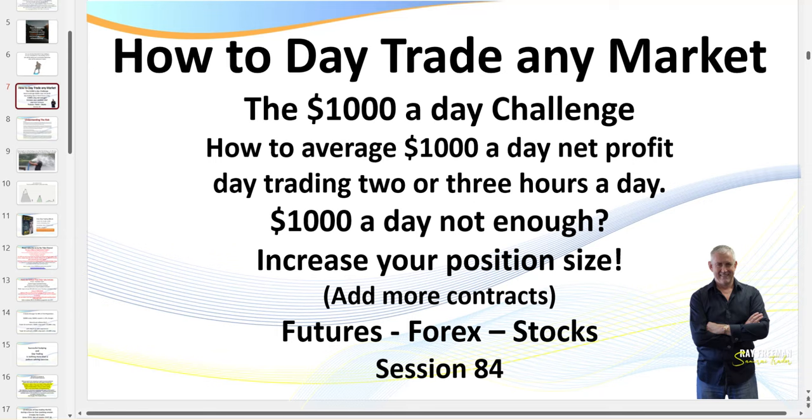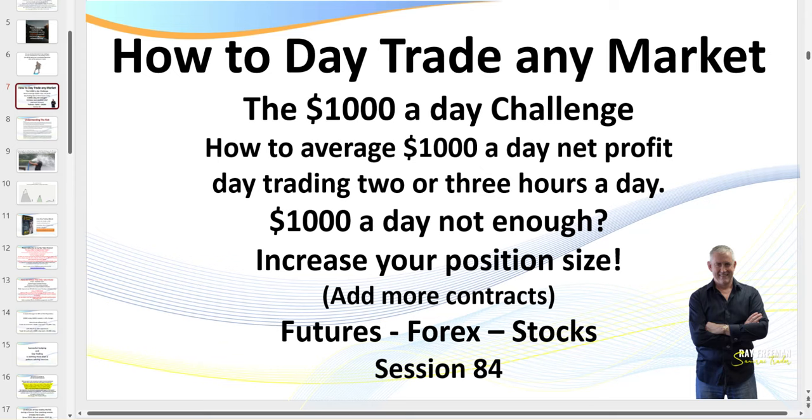Hello traders, it's SamuraiTrader back with you with session 84: how to trade any market, the $1,000 a day challenge. I actually meant to do this in a couple of other videos last week, but unfortunately I caught some sort of throat virus and lost my voice. Just about fully recovered, so running a wee bit late on getting some of these videos out.